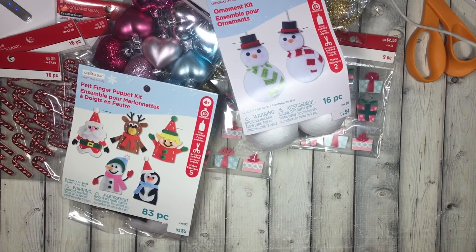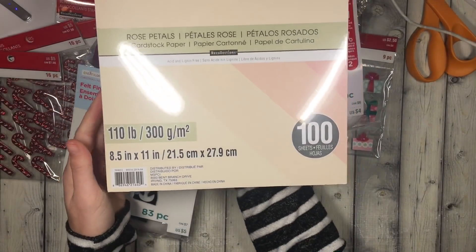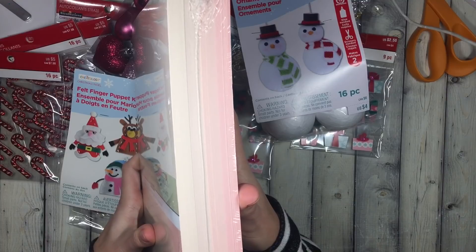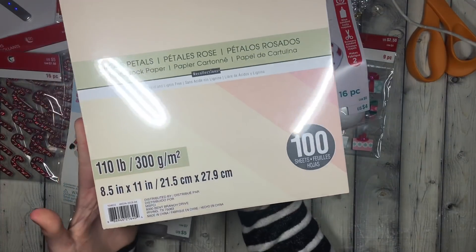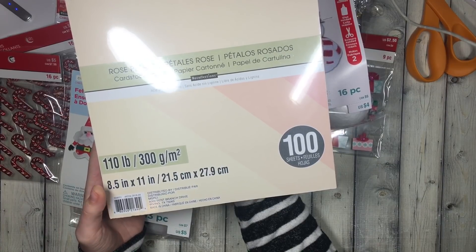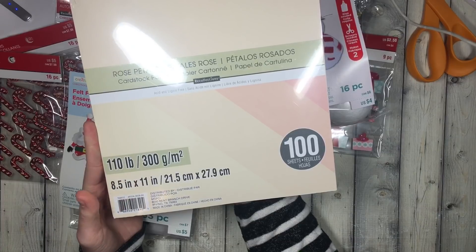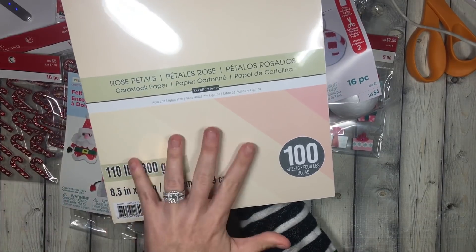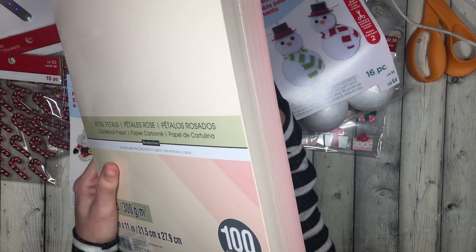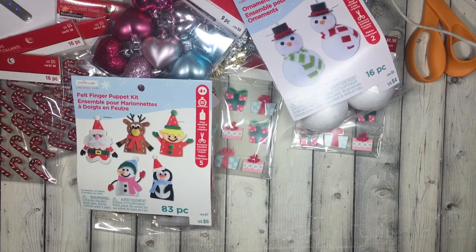Then I picked up some pink card stock called 'rose petals' — you can see the four shades of pink right there. It's 110-pound card stock. You guys have seen me making a lot of cards, and all my heavy-duty card stock is either black or white, so I think it'll be nice to have some pinks on hand to make sturdy stuff or even die cuts.